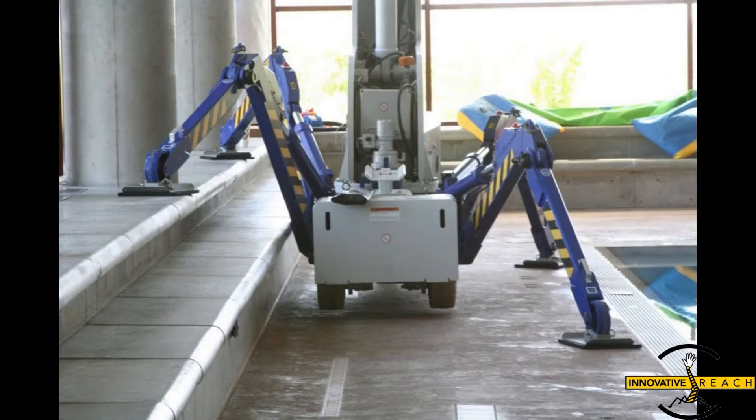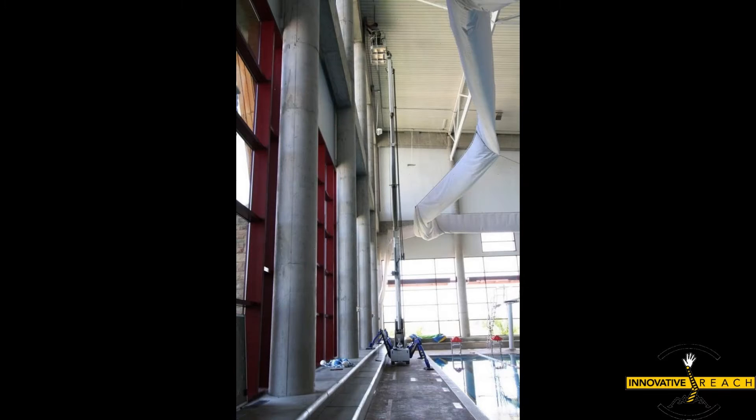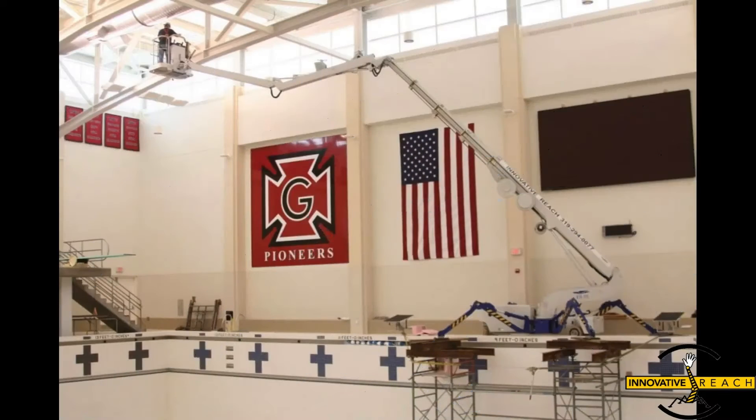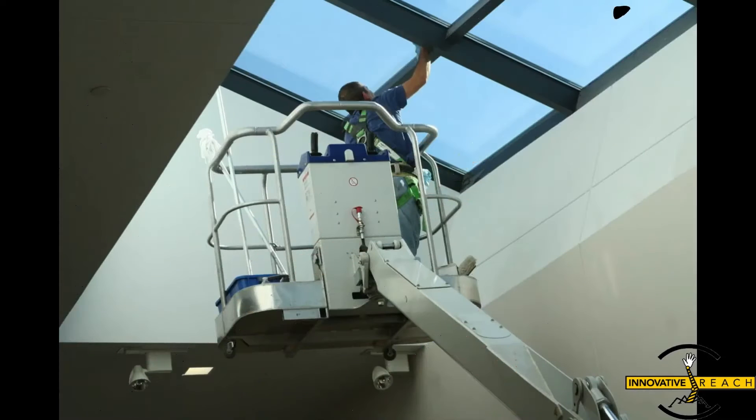What sets atrium lifts apart is their ingenious design featuring extendable legs that firmly anchor them to the ground, even in the tightest of spaces. These lifts stand tall, offering stability and safety that's unparalleled in the industry. Their compact dimensions render them perfect for indoor projects, effortlessly maneuvering through standard doorways with grace.